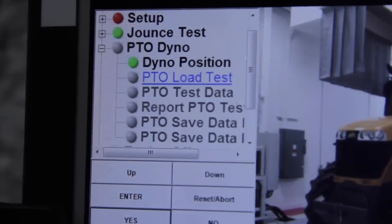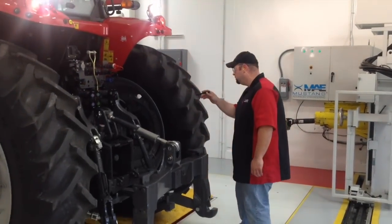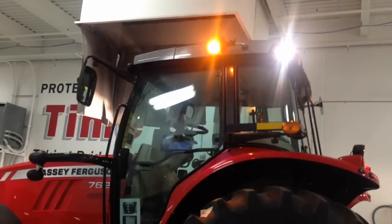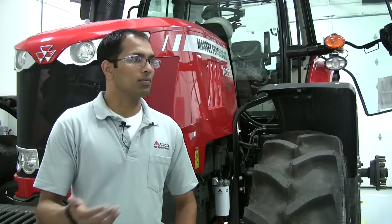The first station has the Jounce test and the PTO dynamometer test. The objective of the Jounce test is to ensure that all hoses, fittings, and electrical connections are secure. We do this by rocking the tractor at varied speeds and intensities, which simulates field conditions from normal to extreme.